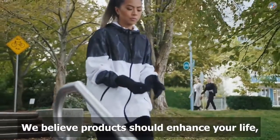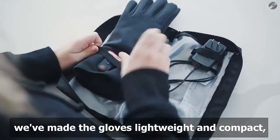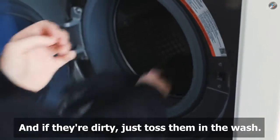We believe products should enhance your life, not add complexity. To make things simple, we made the gloves lightweight and compact with battery zippers on the outside of the gloves for easy charging, and if they're dirty, just toss them in the wash.